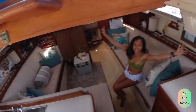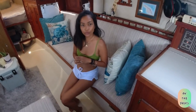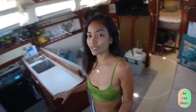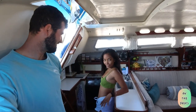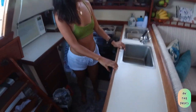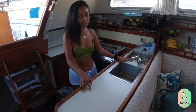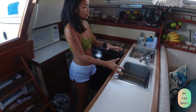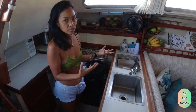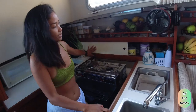Hey guys, welcome to our Catalina 30! I'll show you around what's inside our tiny floating house. We're starting here in the galley — our main galley area. We have two sinks, both fully working, so we can both use them easily to wash dishes. This is our food storage area in here.